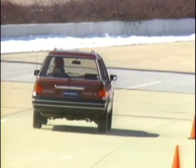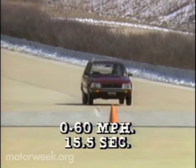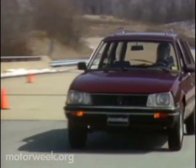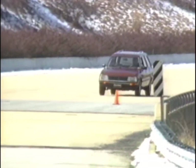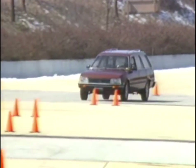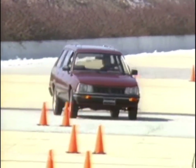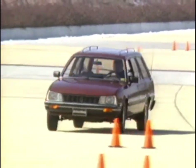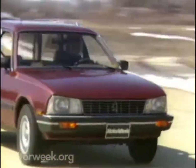With the standard five-speed manual, the best zero to 60 time we recorded was a slow 15.5 seconds. A three-speed automatic is an option. But apart from straight-line dashes, the rest of the Peugeot 505 wagon's performance is fine. While it's not a bread-box-shaped racer, its handling is most predictable. Although body roll is excessive, like most French cars, it's less so than a typical Renault product.